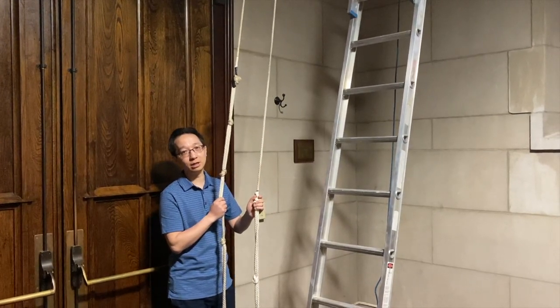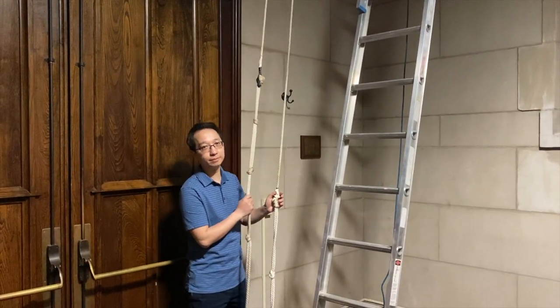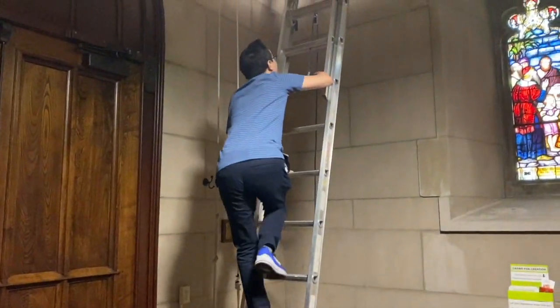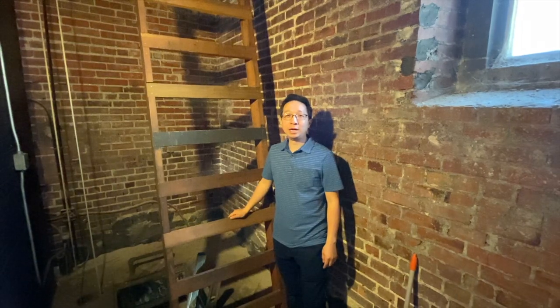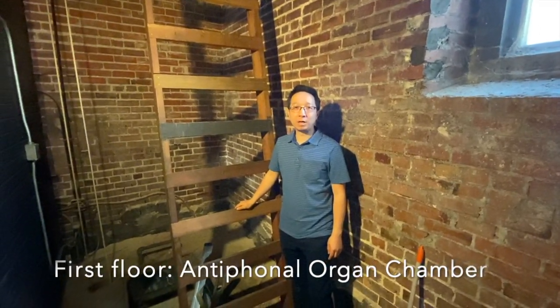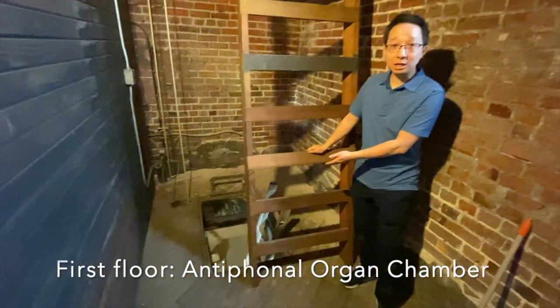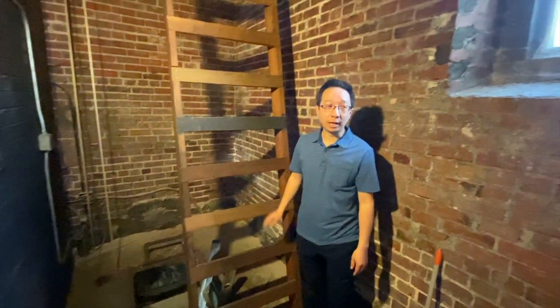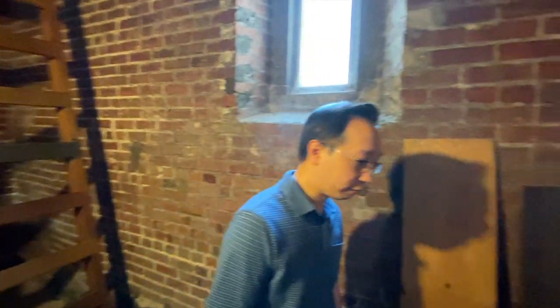So let's go on upstairs and see the first floor of the bell tower. Here we are on the first floor. We've just come up the ladder through the hatch and we are standing now on a wooden floor. I want to show you a few things on this floor.